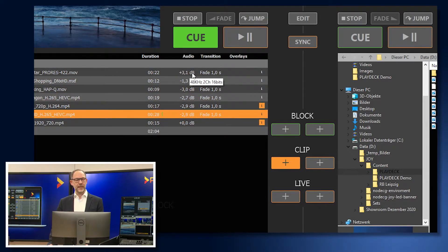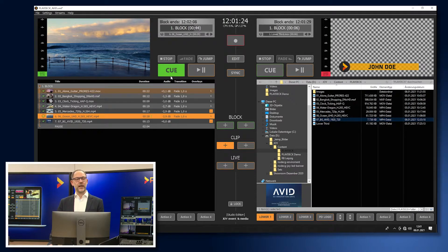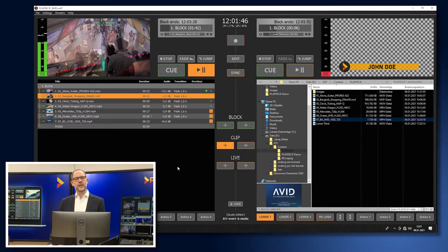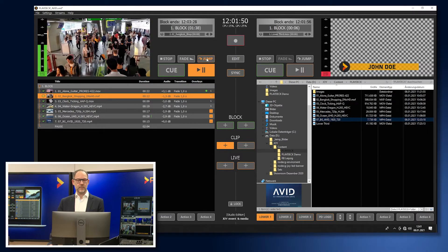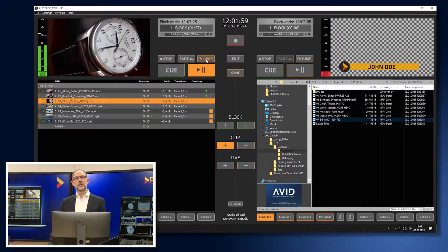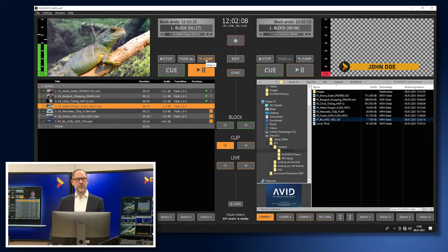You will also see that PlayDeck has automatically adjusted the audio level of each clip, following the EBU-R 128 guideline by analyzing the actual perceived loudness and adjusting it to a uniform level. We start the first clip and press the Jump button, which jumps to a freely selectable point in time — here, 5 seconds before the end of the clip. From the ProRes clip, we fade into the DNxHD encoded spot, from there into the HapQ codec, into the H.265, and from there into the 720p spot, fading into a different format and codec.